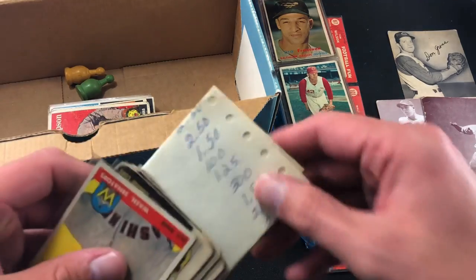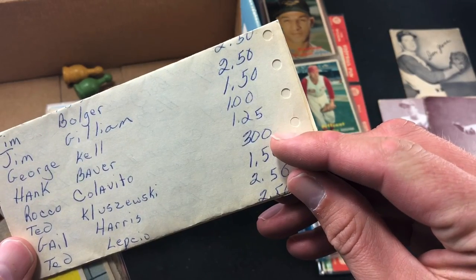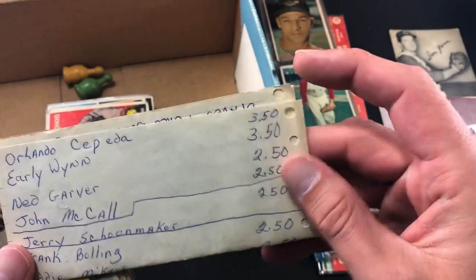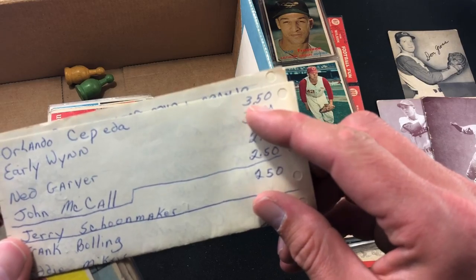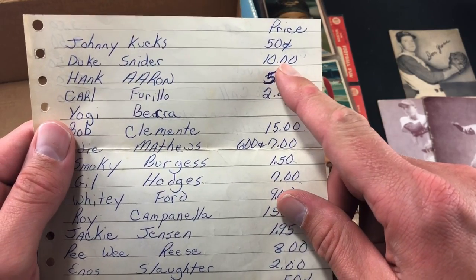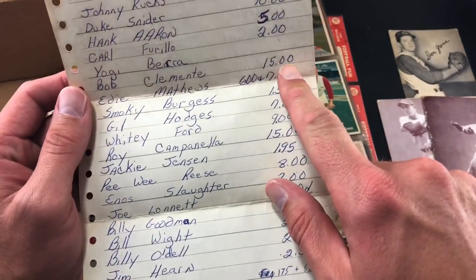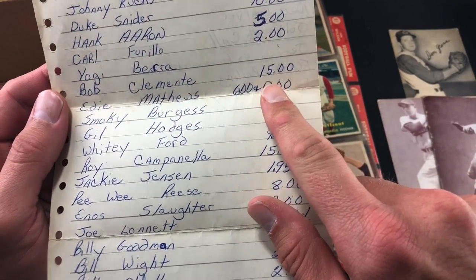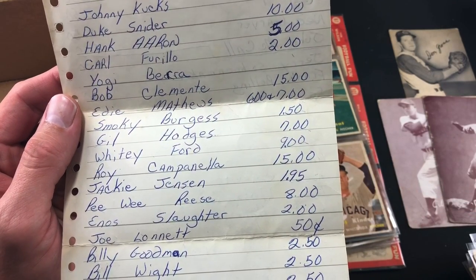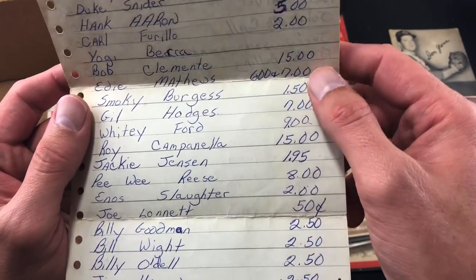Ken Boyer's second year, Jim Bunning — that's pretty awesome, a little blemish to that one. I just picked up Bunning's rookie card at the National. And there's a random list in here — I guess card prices. Rocky Colavito maybe $3. Orlando Cepeda paid $3.50. I wonder how old this list is. Hank Aaron — five bucks. Duke Snider — ten bucks for the '57. No price for the Yogi Berra. At one point he had a Roberto Clemente in here for $15.